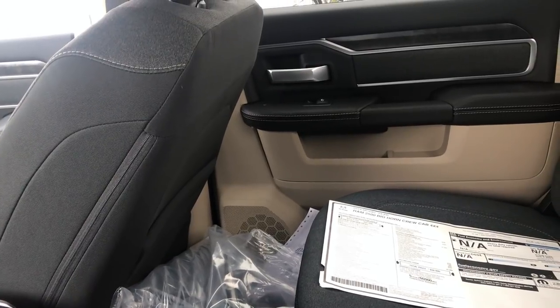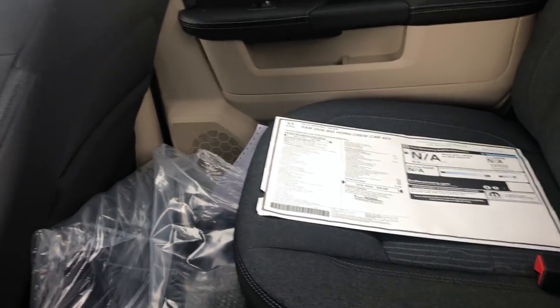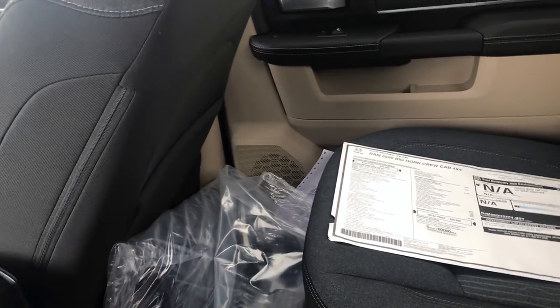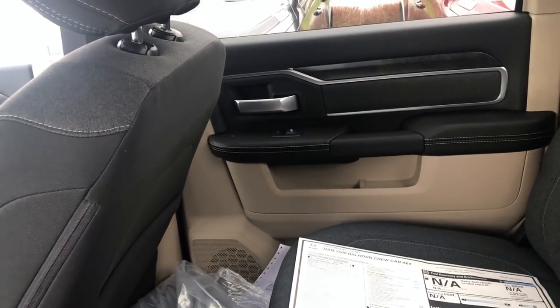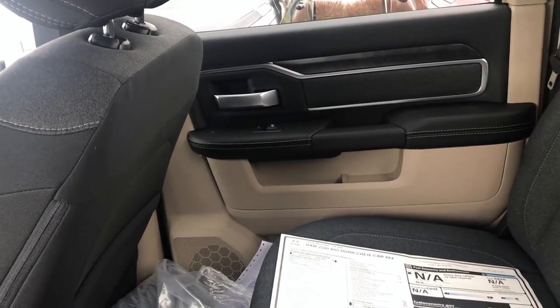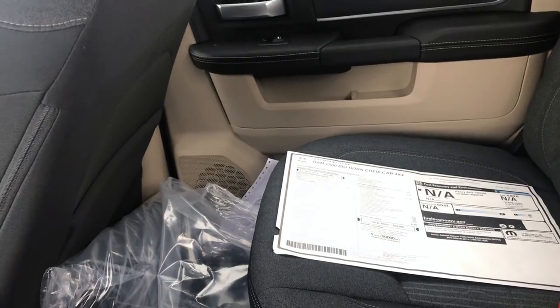This truck did not have the bed utility group. If you're planning on buying a truck and building it from the factory, make sure you add that option because it gives you LEDs for the rear bed, a spray-in bed liner, and I believe the deployable bed step as well. I'll put that in the comments too.